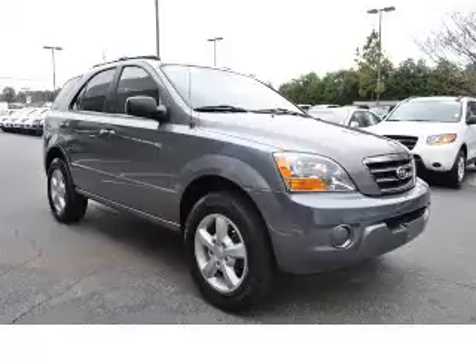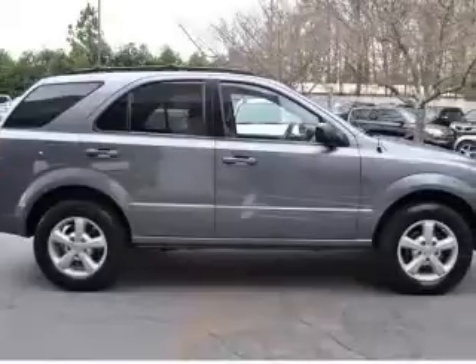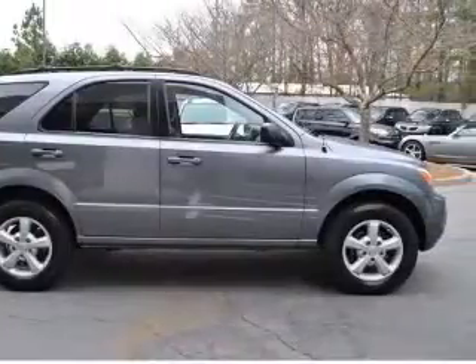We are proud to present this excellent 2007 Kia Sorento. This Sorento has a 3.8L V6 engine and an automatic transmission.